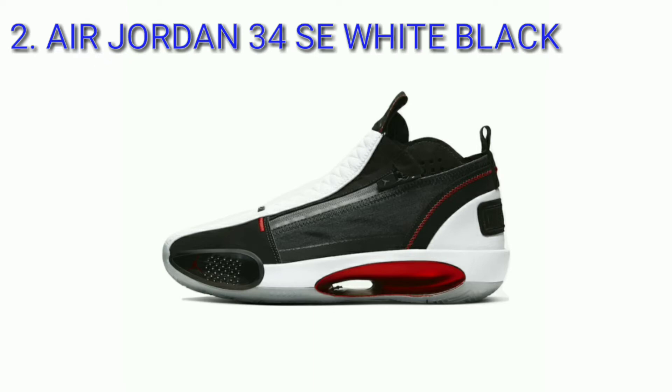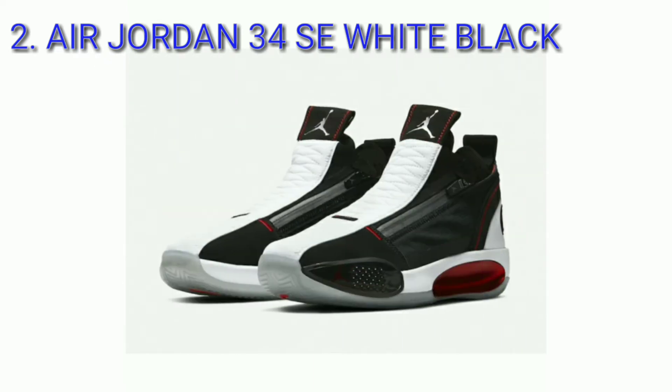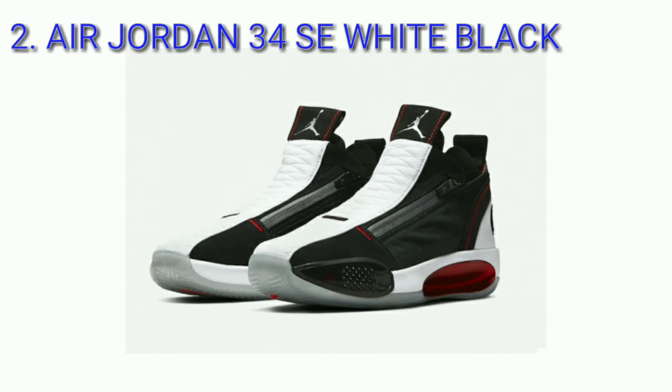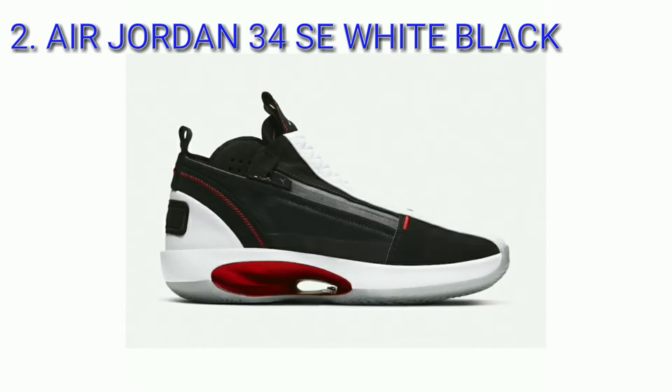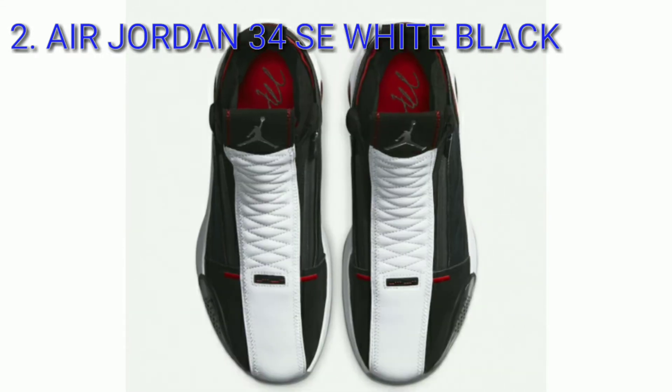Air Jordan 34 SE White Black, colorway white, black, university red. The performance sneaker from Jordan Brand features the classic white, black, and red color combination.